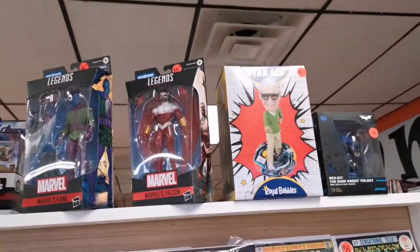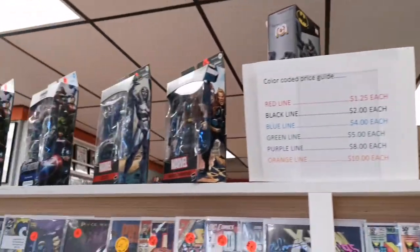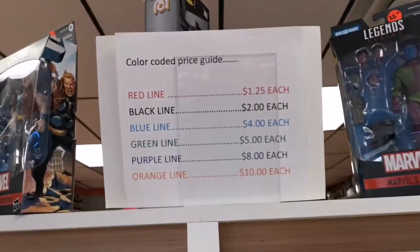You also got some cool collectibles up here as well — there's a nice standing bobblehead, really cool. And I like the way you do your pricing in here — everything's color-coded.